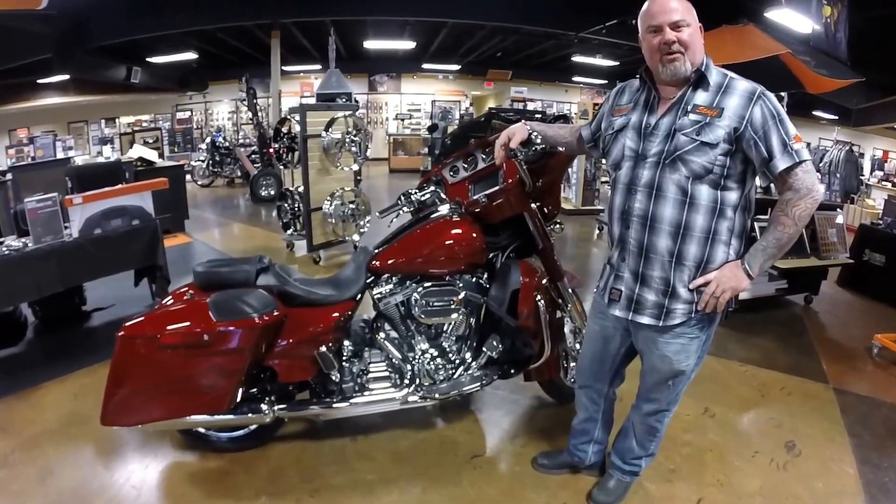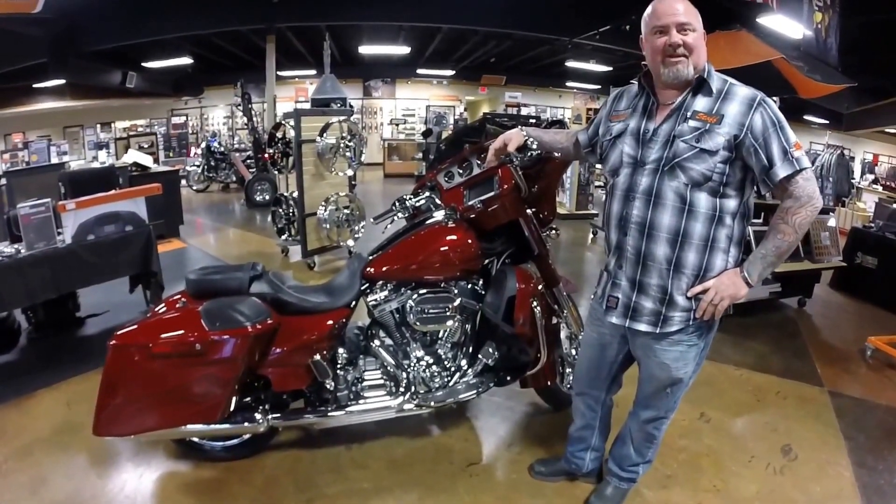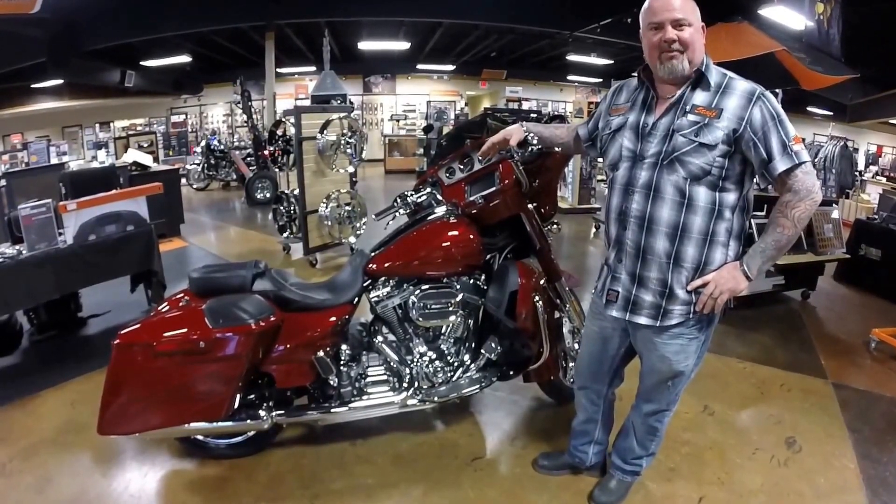Good afternoon folks, my name is Brian Deschone from Southern Della Harley-Davidson. Today we have featured a 2016 CVO Street Glide Screamin' Eagle in Atomic Red with Candy Apple Flames.